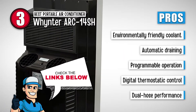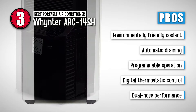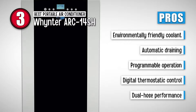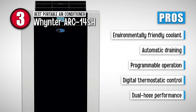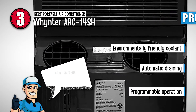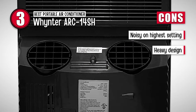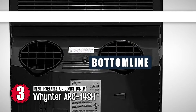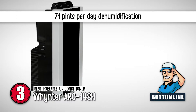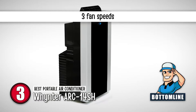Its pros are: it contains an environmentally friendly coolant, it automatically drains condensation, it has a programmable timer for 24 hours of operation, it has a digital thermostatic control between 61 and 89 degrees Fahrenheit, and it has dual hose performance for cooling and dehumidification. However, it makes a loud noise on the highest setting, and its heavy design makes installation and moving challenging. Bottom line is, it can cool areas of up to 500 square feet, it easily dehumidifies 71 pints of moisture per day, and it has three fan speeds to personalize your preferences.